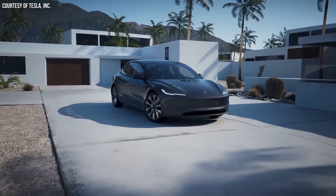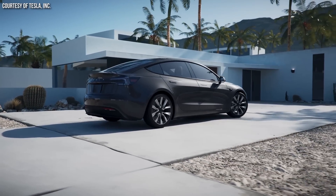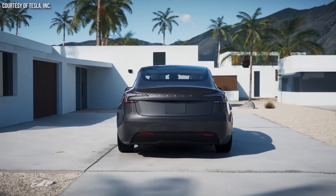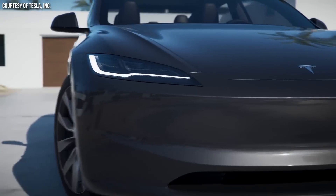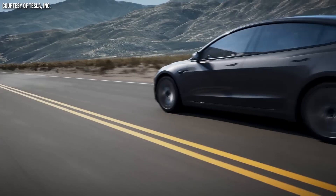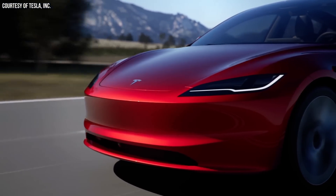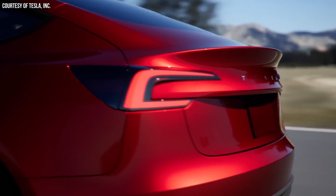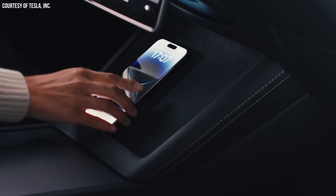To wrap this all up, the standard-range version still makes some sense, especially for those who don't qualify for the $7,500 tax credit, primarily due to the advantages of an LFP battery pack. Nonetheless, for those who do qualify for that $7,500 tax credit, that makes the long-range rear-wheel drive Model 3 cost less than the standard-range version. And when you factor in more initial range, better charging performance, a longer warranty, and better 0-to-60 and quarter-mile performance, the long-range version really appears to be a better deal right now. Let me know down in the comments which variant you prefer.